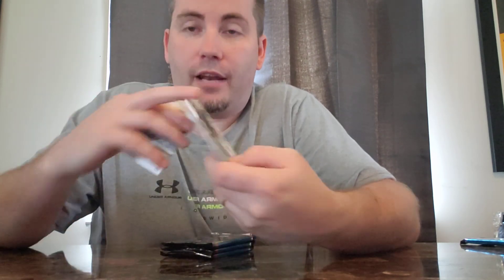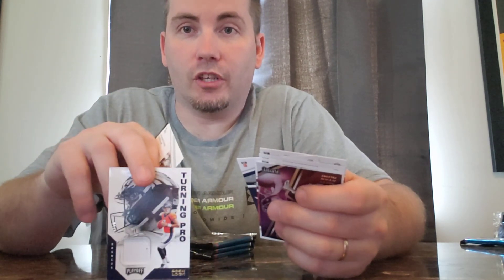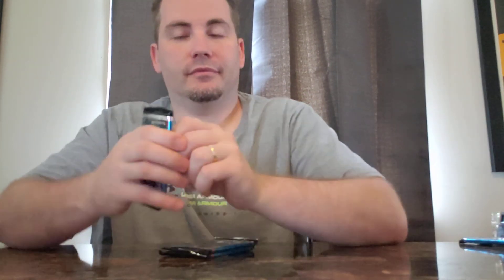Drew Lock patch card out of 50 — Turning Pro. And nobody cares about Drew Sample out of 99. I hope there's one more autograph. I hope it's just not a jersey and an autograph in a box, because that would kind of suck. But I think that's all we're getting.